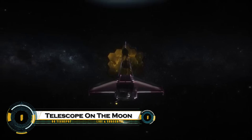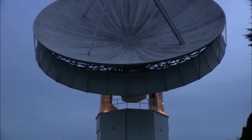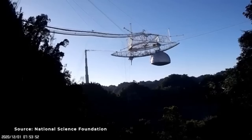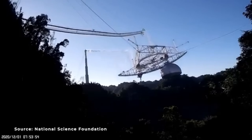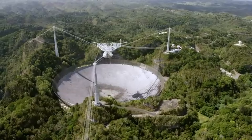NASA is building something incredible on the far side of the moon — a giant telescope inside a lunar crater, called the Lunar Crater Radio Telescope. This project will use autonomous robots to unfold a huge wire mesh dish, nearly 1 km wide, across the crater's surface.